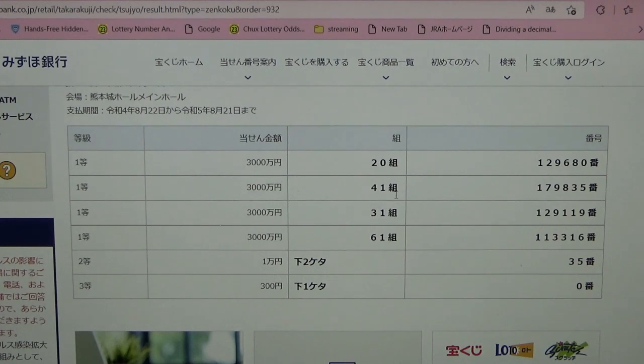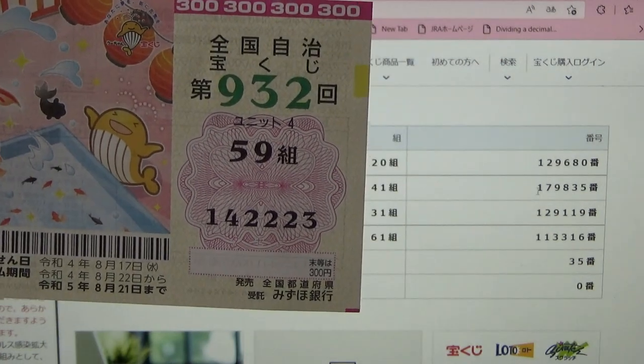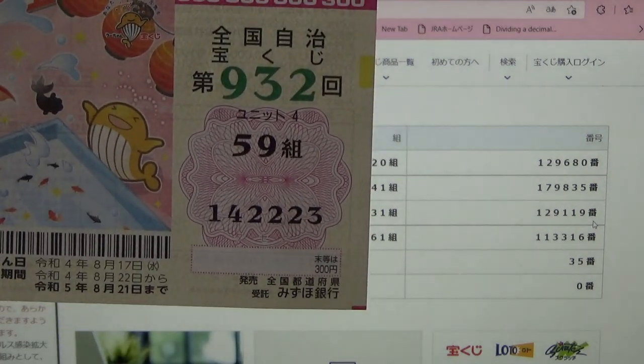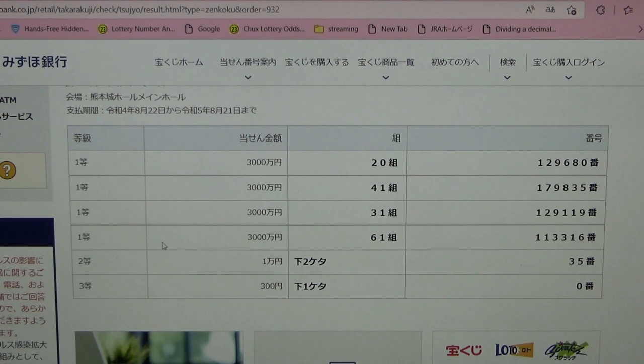To win the second first prize — 'San-to Zen Man-en' — you must have grouping 41 with these exact numbers in the exact order: 1, 7, 9, 8, 3, 3, 5. No good for me, my grouping is wrong. To win the third first prize, you must have grouping 31 with these exact numbers in the exact order: 1, 2, 9, 1, 1, 9. No good for me.